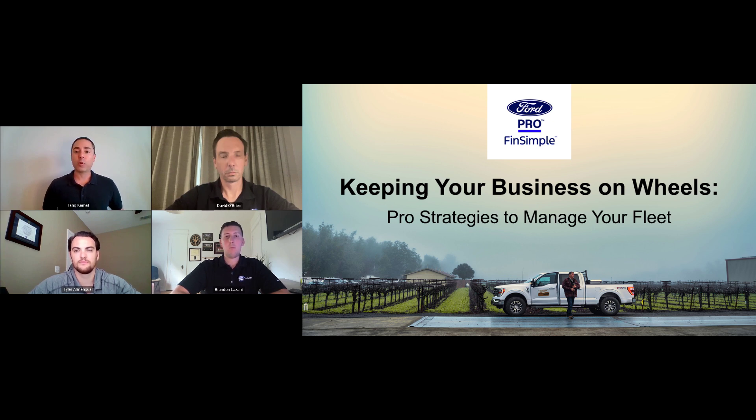We are joined by Ford Pro FinSimple Fleet Specialists Brandon Lazari and Tyler Almond-Wall, and Ford Pro Fleet Success Manager David O'Brien. I'm Tariq Kamal. I've been writing about fleets for Bobbitt for more than 15 years. In that time, our industry has become increasingly tech-savvy and data-driven. I always look forward to conversations with experts like you gentlemen because there's always something new to learn.